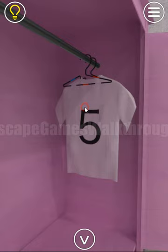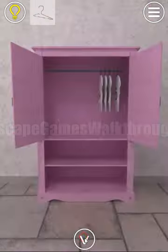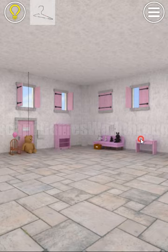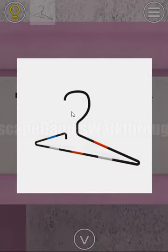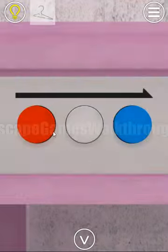Now let's move this t-shirt and here you can take the hanger. This hanger is a hint itself — you can see buttons and a direction. Let's use this direction from here to there, and we meet the colors: red, white, red, white, blue, red, white, red, white, and blue.